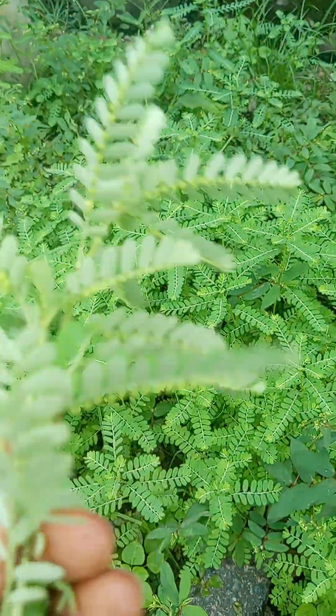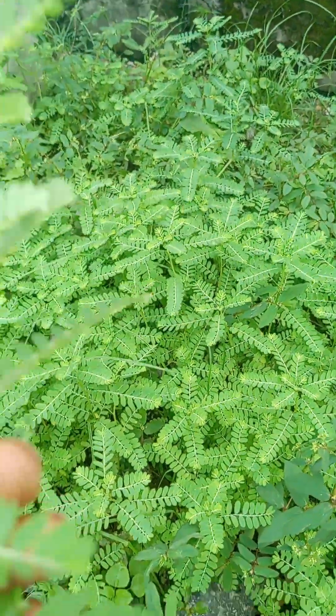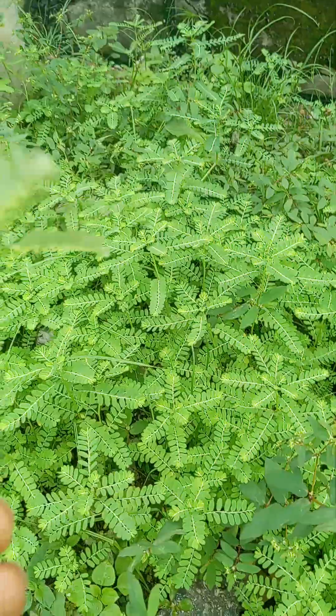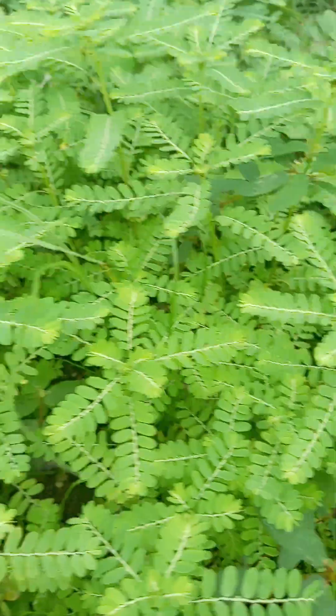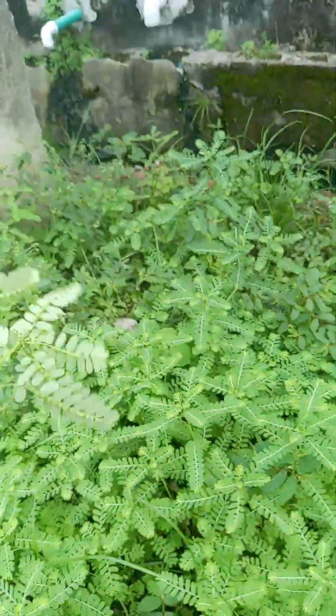This leaf is a very powerful leaf that you can use to make so many medicines. You can use it to treat so many health issues. Today I'm talking about kidney stones. People get kidney problems, liver problems. You don't need to spend money in the hospital. Nature is powerful.